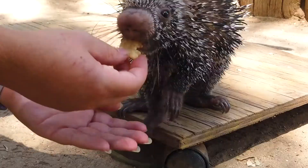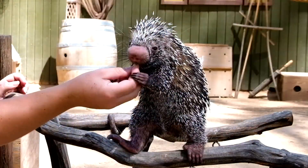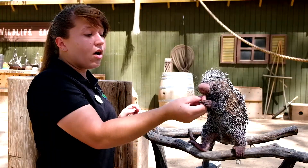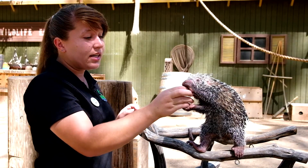This is not an animal that you would see in Arizona. She is from South America. And like any species, these guys are always needing our help. Now, they are a least concerned species, which means they're not endangered.